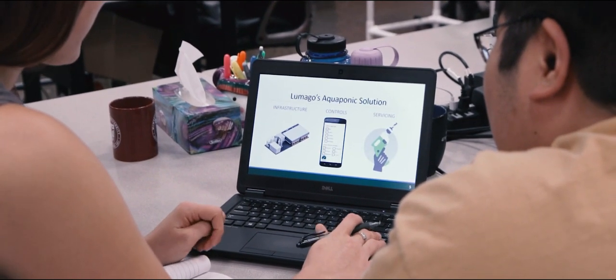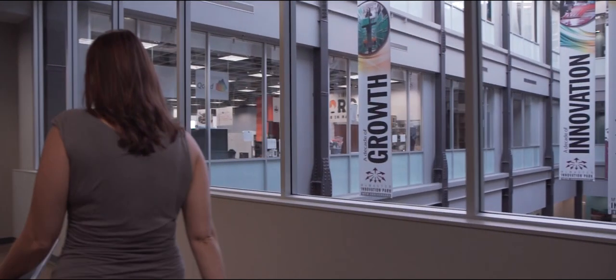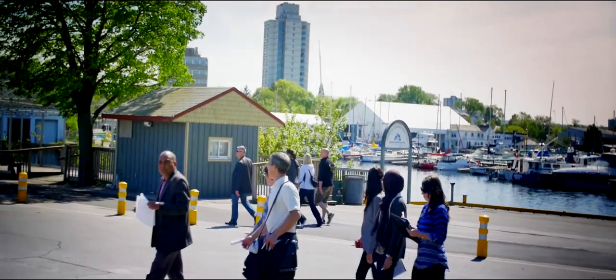With the W. Booth program, I was able to take courses in finance, business leadership, and marketing, which helped me commercialize my technology. I'm now the CEO of a startup company and get to make a real difference in the world.